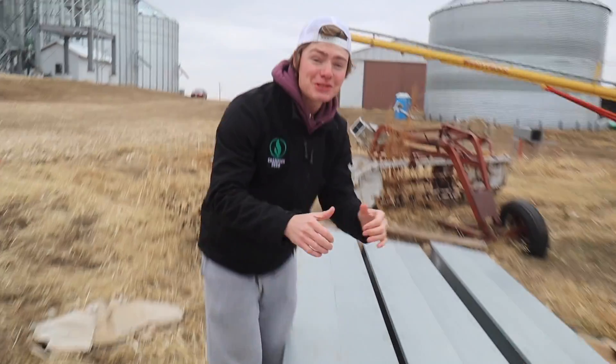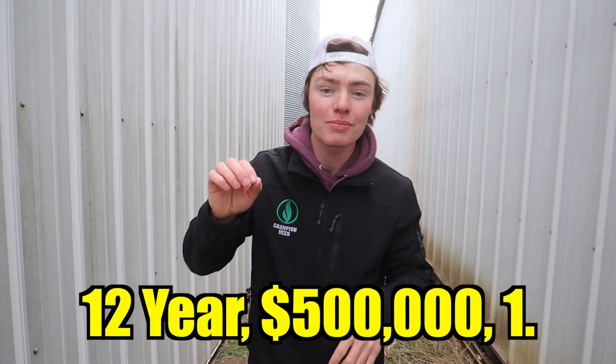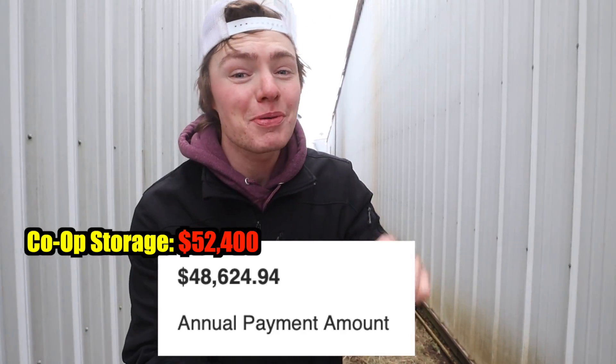As we can tell by our pile of materials, the 290,000 bushel bin site behind me is not quite done yet. But by the time we're all said and done, we'll have a million and a half dollars invested into this. The co-op would charge a storage fee to cover this — we have a bin payment. Of that $1.5 million, we have a million in equity, and then we went to the Farm Service Agency and got a 12-year, $500,000, 1.75% interest note with a payment of $48,000 a year — that's almost $4,000 cheaper than storage at the co-op.